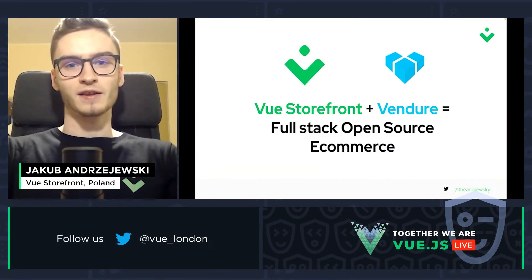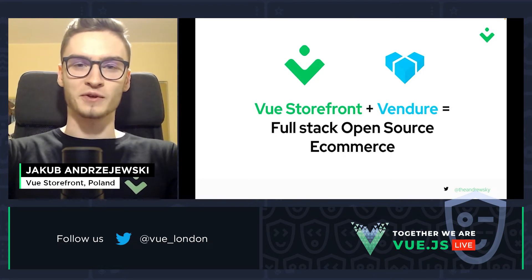Hi, VGS London. Let's talk about full-stack open-source e-commerce, shall we?